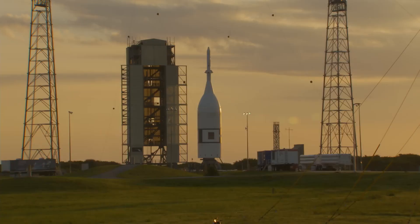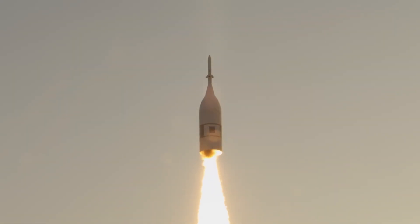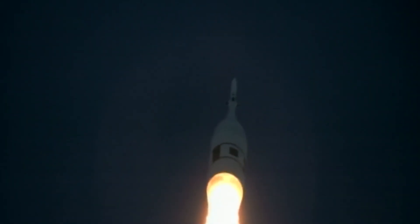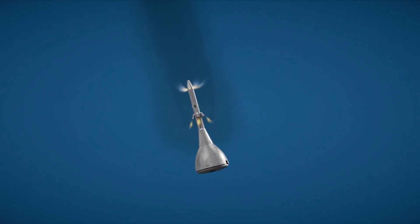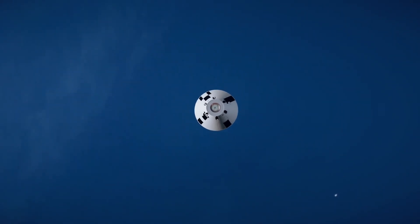In July 2019, teams completed a critical test — the Ascent Abort 2 Flight Test — to validate the launch abort system works as expected. After reaching an altitude of about six miles, where the test spacecraft experienced high-stress conditions expected during launch, the abort sequence triggered. Within milliseconds, the abort motor fired to pull the crew module away to safety. Its attitude control motor flipped the capsule into the proper orientation, and the jettison motor fired to release the crew module for a splashdown in the Atlantic Ocean.